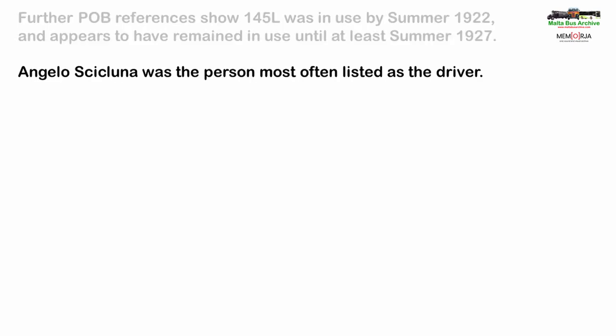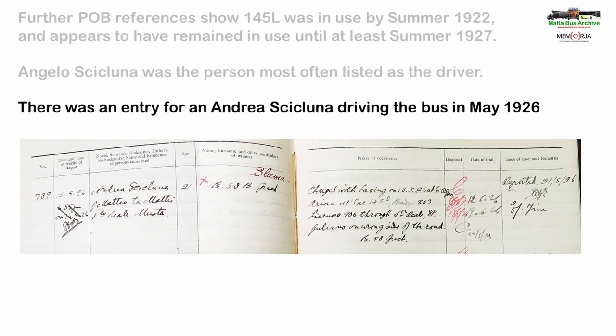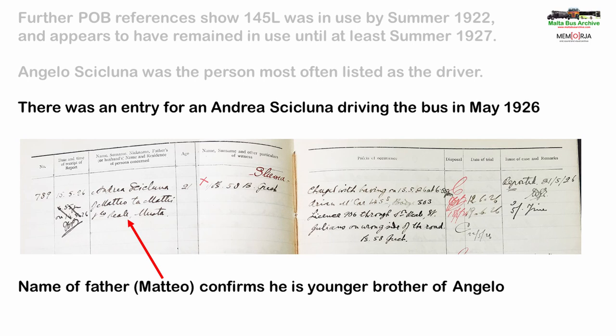Angelo Cicluna was the person most often listed as the driver, suggesting it was probably him stood by the cab of the bus, maybe with his father Matteo towards the rear with an unknown small boy. There was also an entry for an Andrea Cicluna driving the bus in 1926. His age was younger than Angelo but the entry confirms his father was also Matteo, making Andrea a younger brother of Angelo.